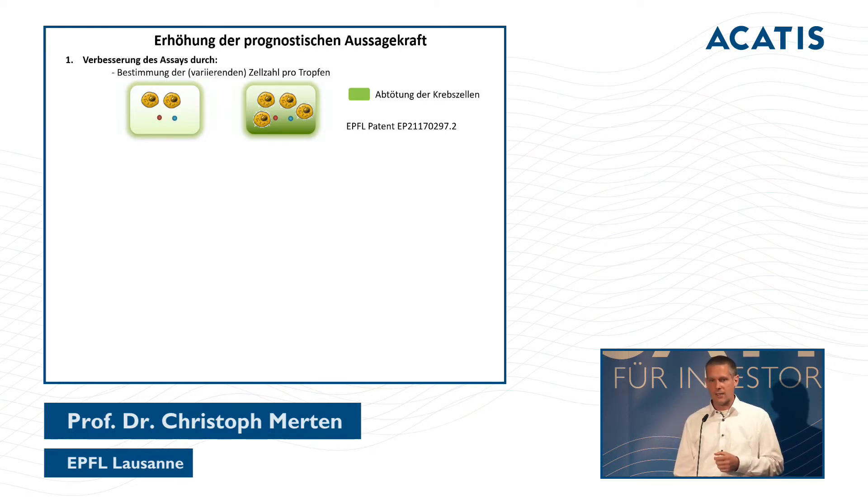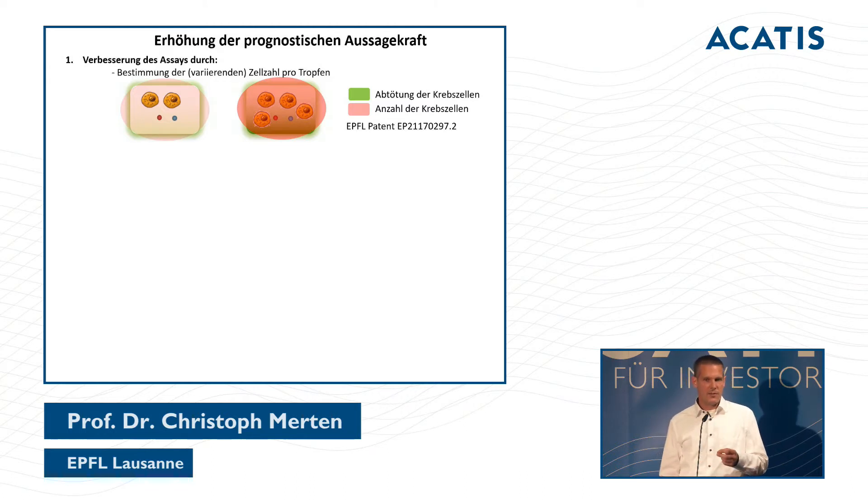A droplet with more cells may appear greener, incorrectly suggesting that a stronger medication is needed. So we developed and patented an assay that uses a second color of light to indicate how many cells are in each droplet. This allows us to establish a ratio — determining whether a high signal is due to many cells or due to a truly efficient medication combination.